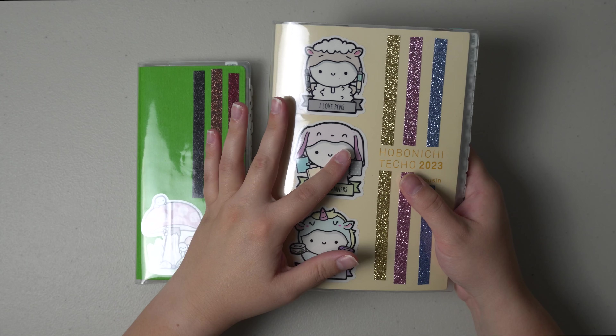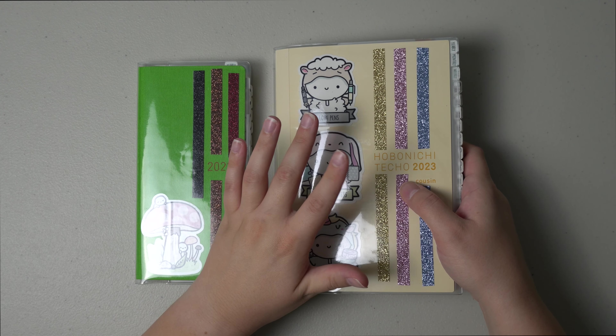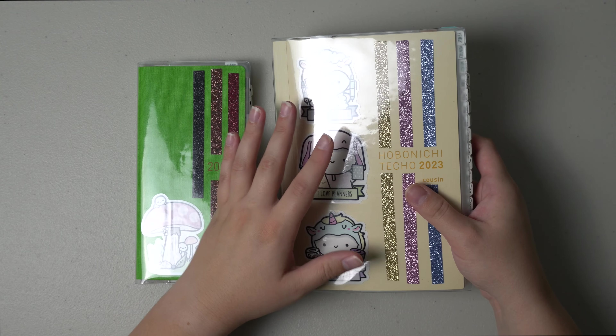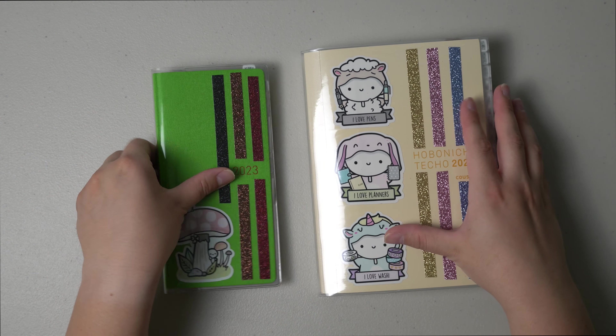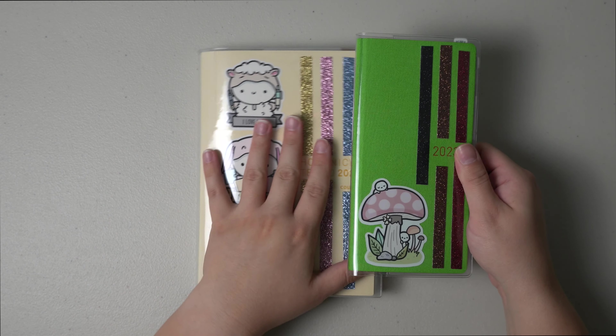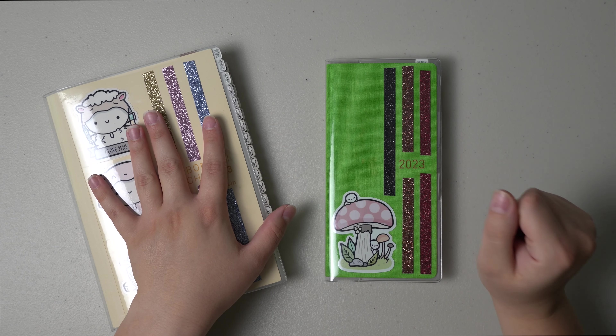My Hobonichi Cousin — I did take it out of the Motern cover that I had it in, but it's just a five olive Motern cover. I'm going to start with the Weeks and show you guys how my month went for my health planner and then also my personal. So let's get into it.